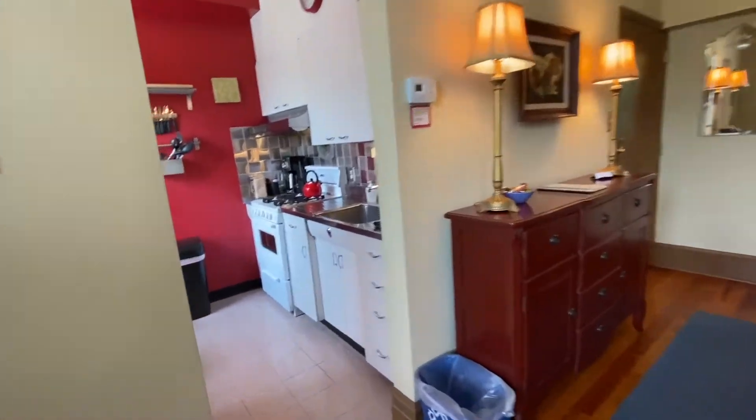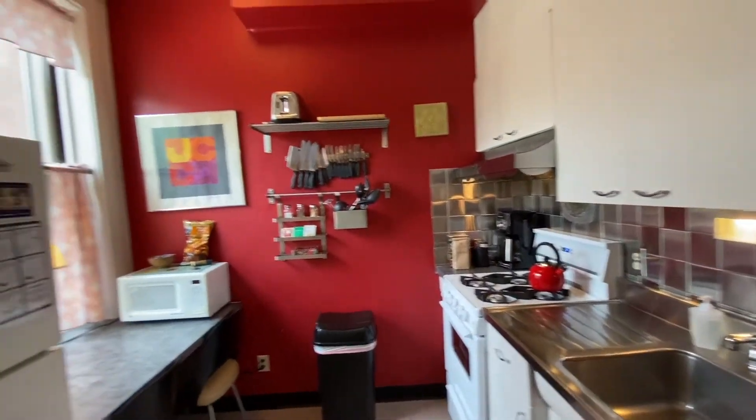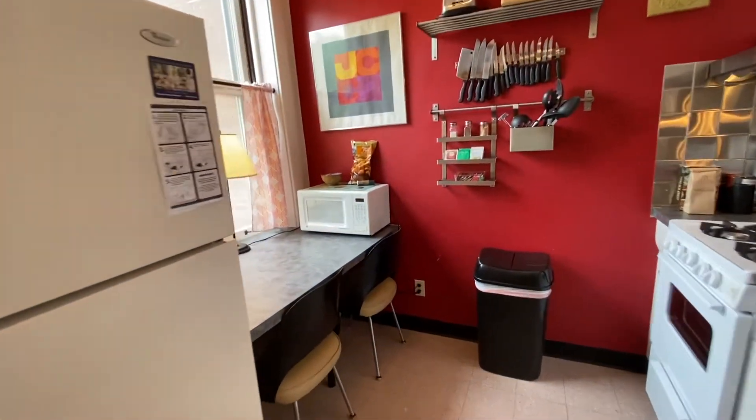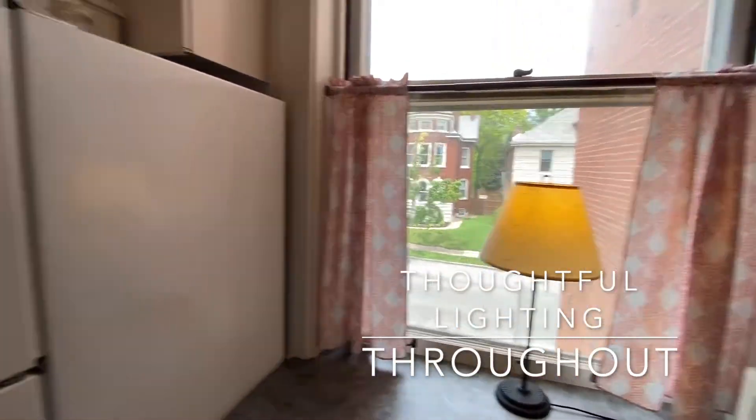The galley kitchen is fully stocked with everything you need for basic meal preparation. Two seats here overlook Compton Heights.